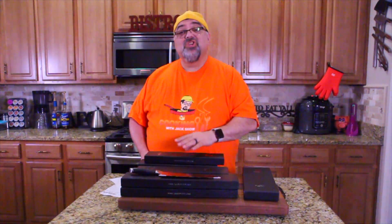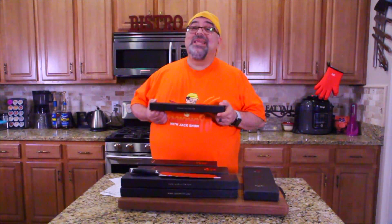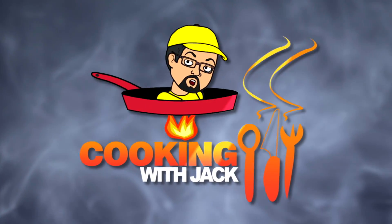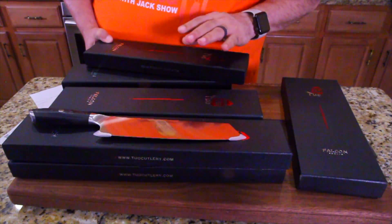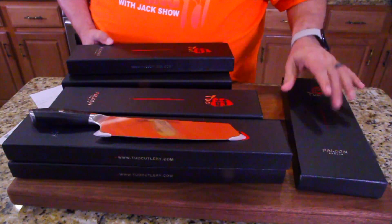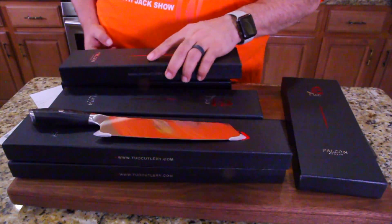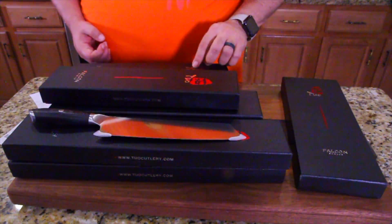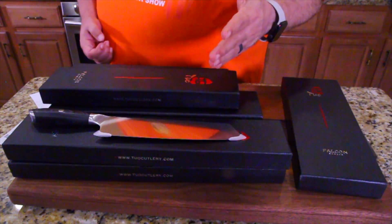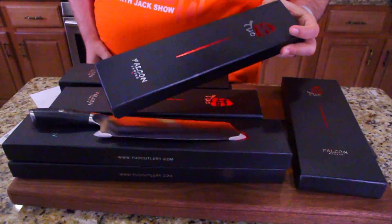So we're going to do what we normally do, and yes, we're going to do our neat trick with the pineapple too. We're going to try it out on some regular things. I want to bring you in close first to show you this packaging, because that's what impressed me the most when this arrived at my house. I was really impressed with the way they package their knives. I've got the complete set here — I count eight knives. This is called the Falcon Series. I've worked with Tuo — they've been a friend of the show for years — and this is the Falcon Series.